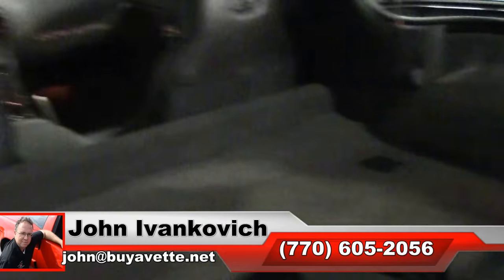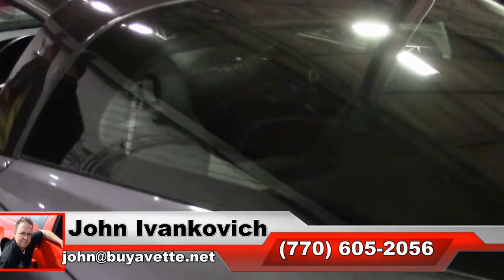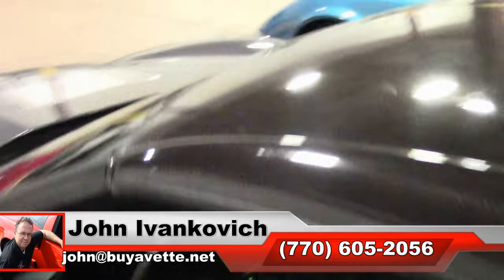Y'all know the number: 770-605-2056. Email john at buyavet.net. We'll look forward to seeing y'all out on the road.